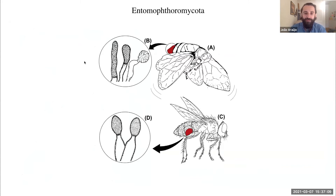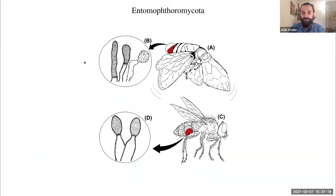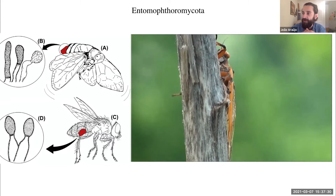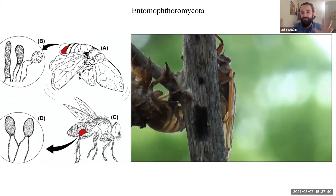Another interesting case is the Entomophthoromycota — a really strange name but truly incredible fungi. They are one of the very few lineages of entomopathogens that can shoot spores and produce spores while the host is still alive. In the video, you can see a cicada lacking almost half of its body — a white mass of fungal cells releasing spores as the host walks. It's basically a zombie walking on a stick and shooting spores for the fungus.